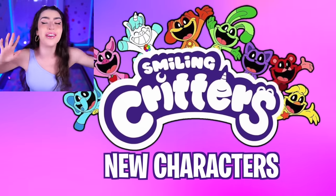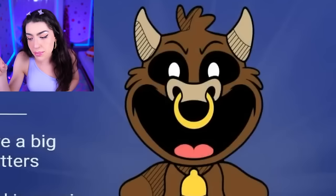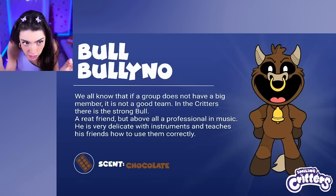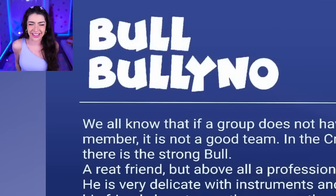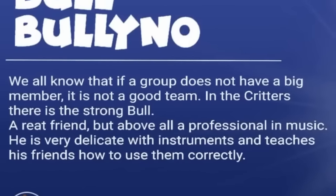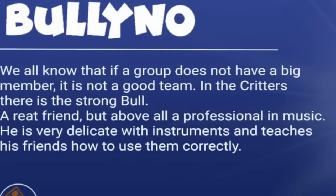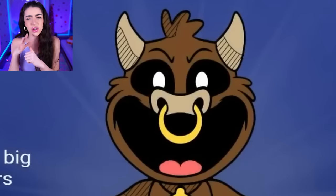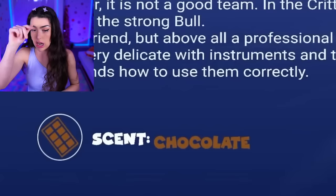Next up, I'm going to show you the brand new Smiling Critters characters! Look at these animations - these are fan-made animations from people who love Poppy Playtime, and they have come up with character concepts for brand new Smiling Critters! Bull Bullino - that sounds funny! In the critters, there is the strong bull - a real friend, but above all, a professional in music! He's very delicate with instruments and teaches his friends how to use them correctly. Bull Bullino's scent is chocolate - that's delicious!